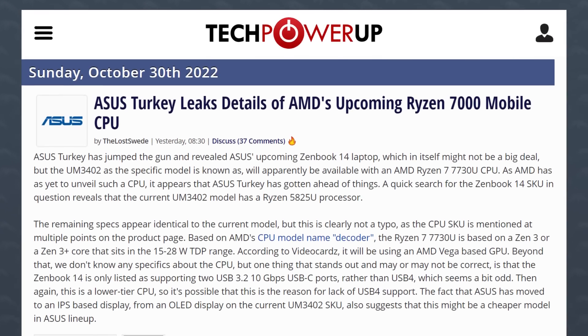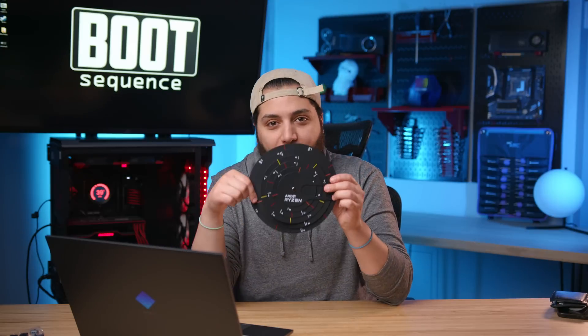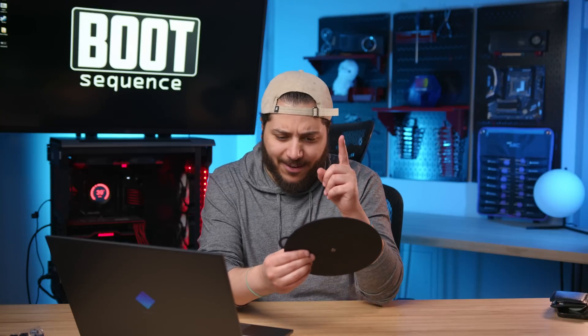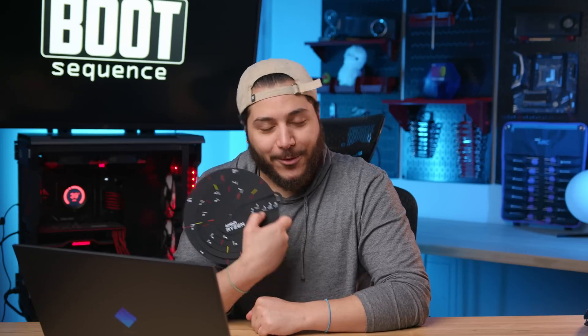Also in AMD news, it looks like Asus leaked a Ryzen 7000 series mobile CPU — the Ryzen 7 7730U. Ryzen 7000 mobile is a mess. Using the AMD decoder, a 773 prefix means this is a 2023 product, Ryzen 7, Zen 3 or Zen 3 Plus — a lower-segment CPU between 15 and 28 watts. So this is a last-gen chip repurposed on the Ryzen 7000 lineup. For someone who goes to Best Buy and assumes the 7000 series is the latest and greatest, while technically it is, a Zen 3 core is not the latest and greatest.